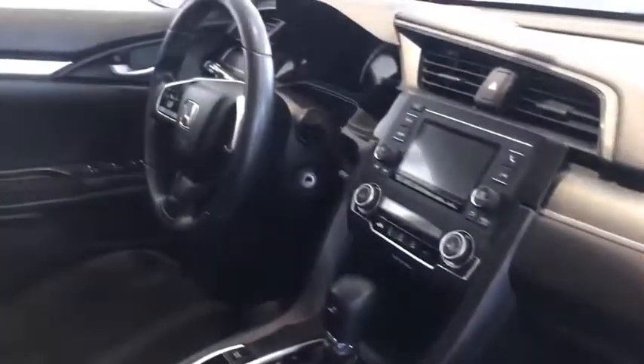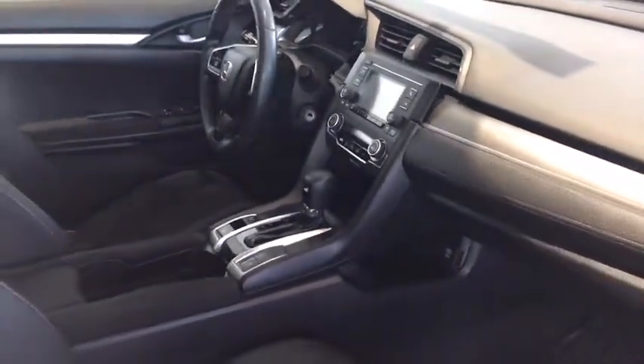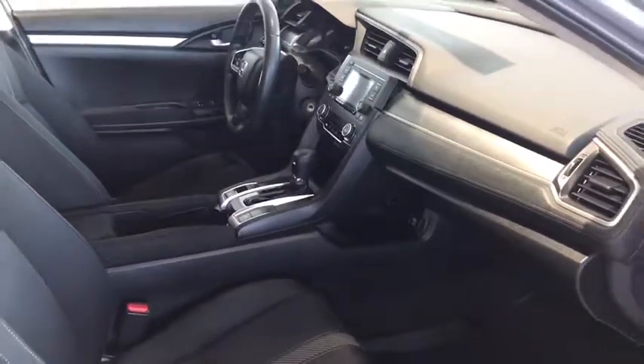Up front, we got the great infotainment display system with Bluetooth audio capabilities, making and receiving phone calls — and that is just some of the interior features of this lovely car.